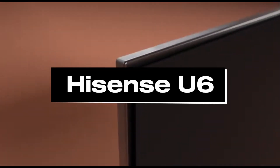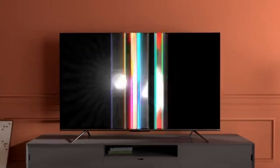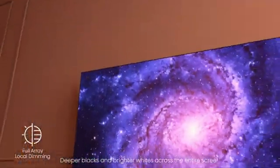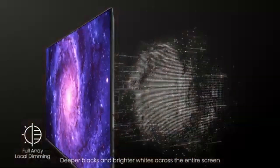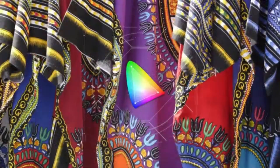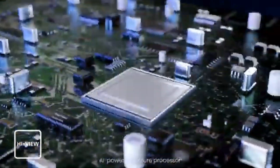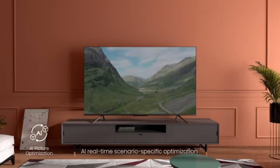Number 3: Hisense U6K. If you want to spend less, the Hisense U6/U6K is the greatest budget TV we've tested, with surprisingly good performance for its price. The Hisense has good contrast, so dark scenes look great in a dark room with minimal blooming around bright regions of the screen. It also has strong peak brightness in SDR and decent reflection control, so glare is not an issue in brighter environments. It boasts high color volume, making the TV appear quite colorful overall. It's bright enough in HDR for a nice viewing experience, and like the Hisense U7K, it supports both HDR10+ and Dolby Vision HDR, but not advanced DTS audio formats.